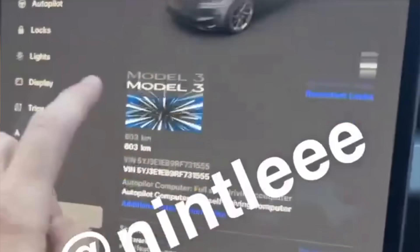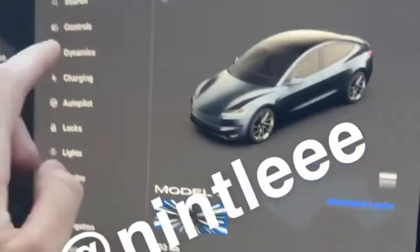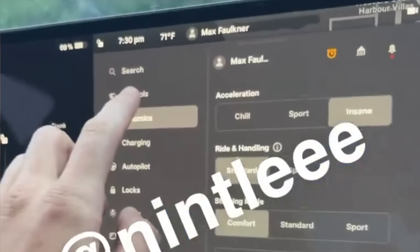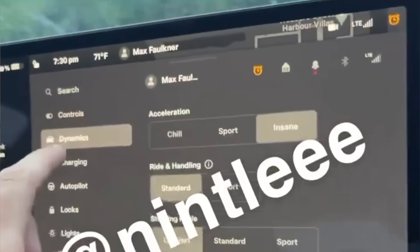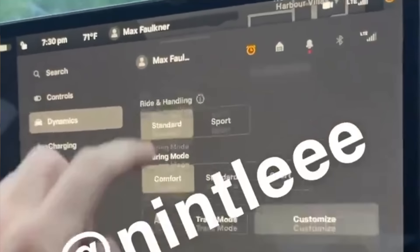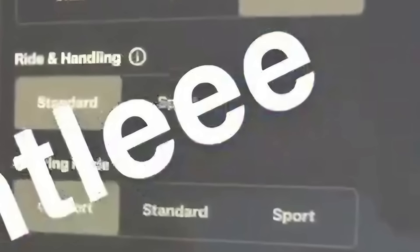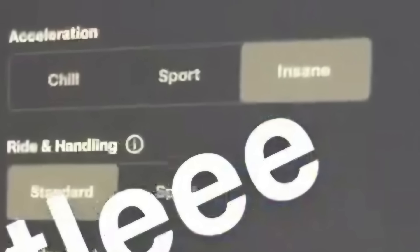Continuing to watch the video, we can now see that there are two new acceleration modes: sport mode and insane mode. At the time of this recording, the base Model 3 and the Long Range currently only have chill and standard mode, and possibly in the future with the acceleration boost we'll also see sport availability. But for now, sport mode and insane mode are very exclusive to the Model 3 Ludicrous.